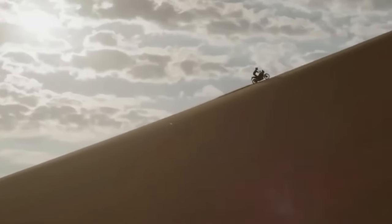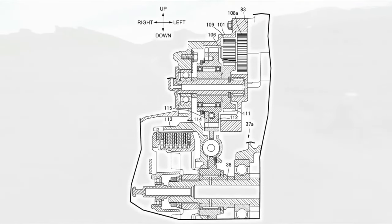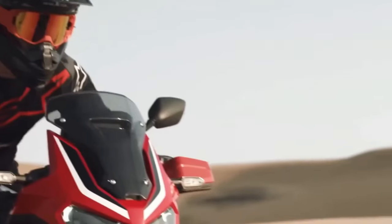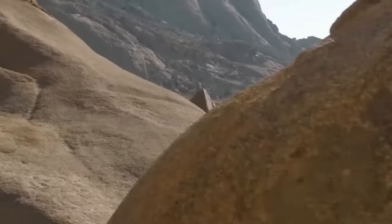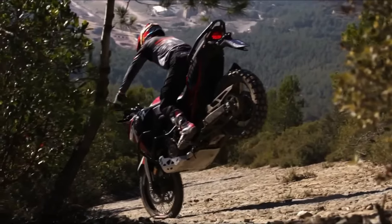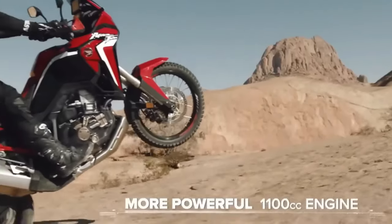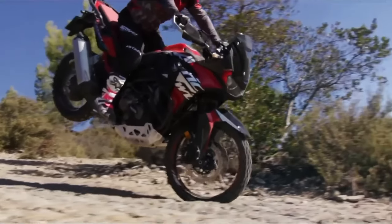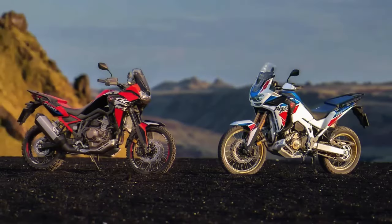Honda has been on a roll lately with some mind-bending patent filings. One revealed a self-balancing tech for the Goldwing, while another included a never-before-seen jump control electronic aid. The latest instance, however, might be the most interesting, as it shows Honda's plans to supercharge its flagship ADV, the Africa Twin.